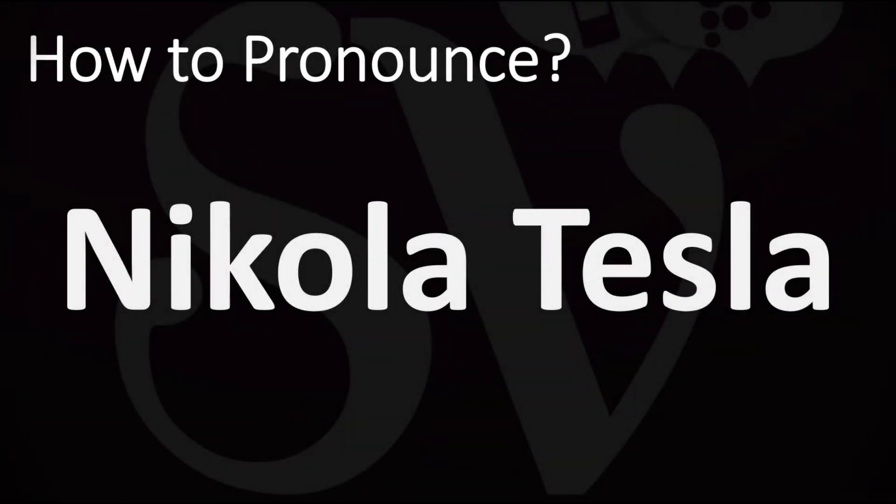We are looking at how to pronounce the name of this American inventor. We'll be looking at how to say more interesting and often mispronounced scientists' names from history too, so make sure to stay tuned.